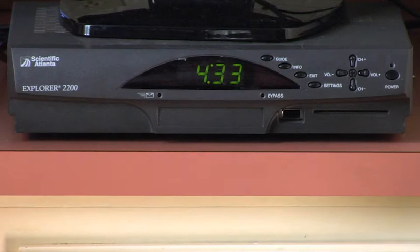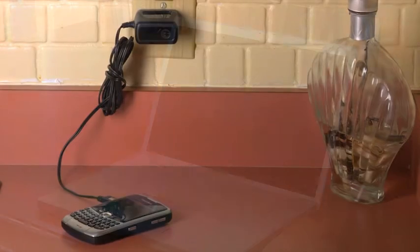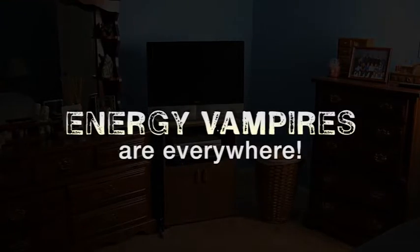CD and DVD players, microwaves, a cell phone that's already fully charged, computers, TVs — energy vampires are everywhere.